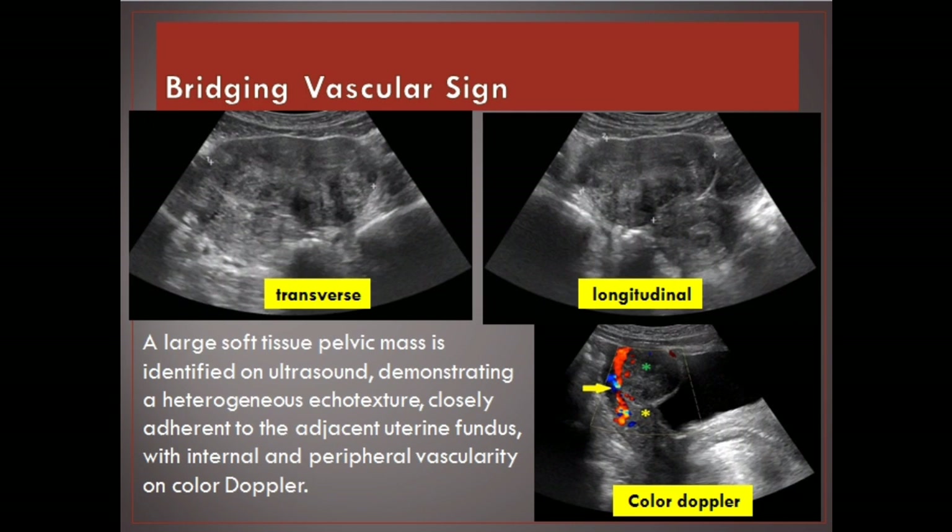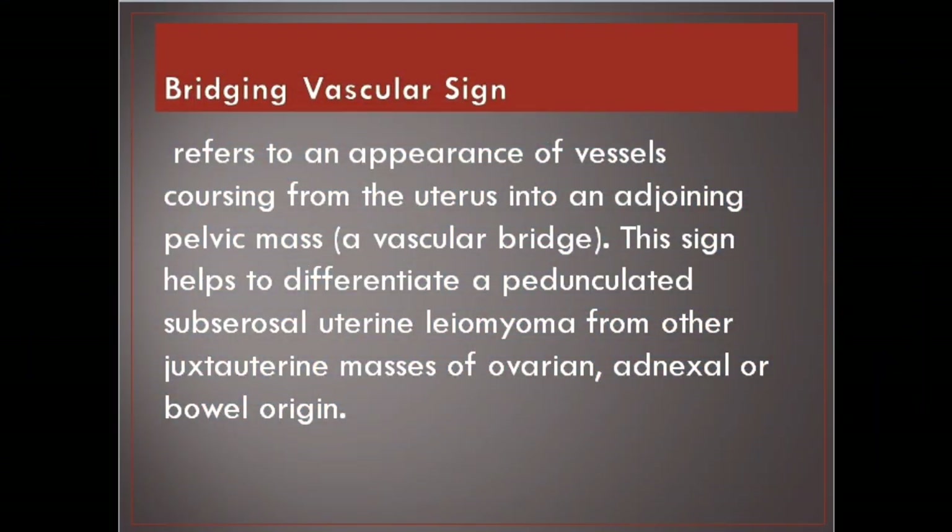Bridging vascular sign. In this image a large soft tissue pelvic mass is identified on ultrasound, demonstrating a heterogeneous echo texture, closely adherent to the adjacent uterine fundus, with internal and peripheral vascularity on color Doppler. It refers to an appearance of vessels coursing from the uterus into an adjoining pelvic mass — a vascular bridge. This sign helps to differentiate a pedunculated subserosal uterine leiomyoma from other juxtauterine masses of ovarian, adnexal or bowel origin.